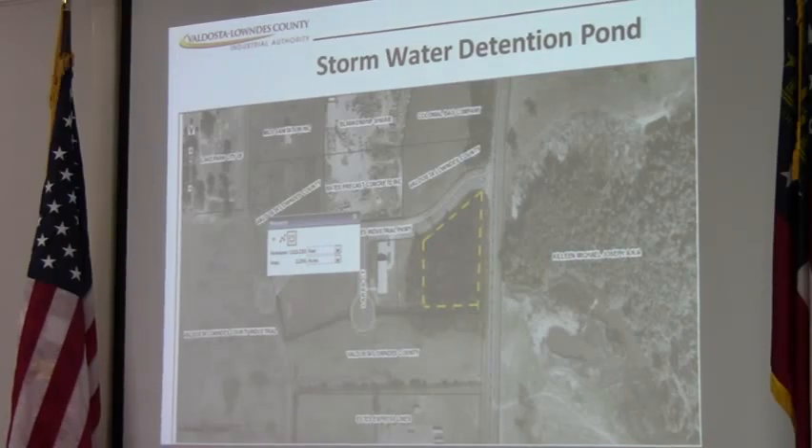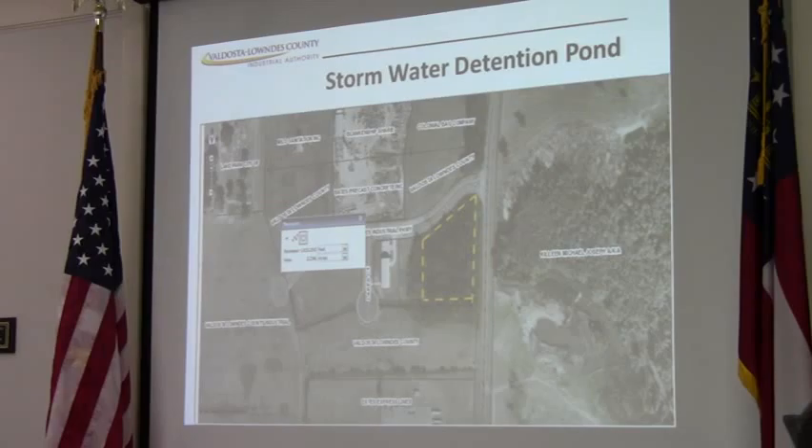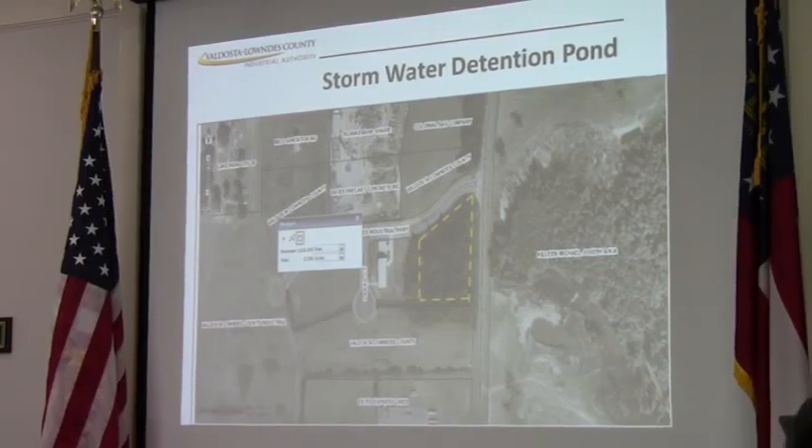I'm happy to tell you that that work has been successfully completed. Even though we had some good rains that slowed us down just a little bit, the county work crews are now in there doing some surveying, final grading, and erosion control. So we believe we've resolved that problem. Swilly Farm's team did an excellent job doing that work.